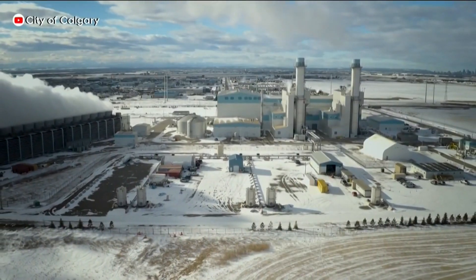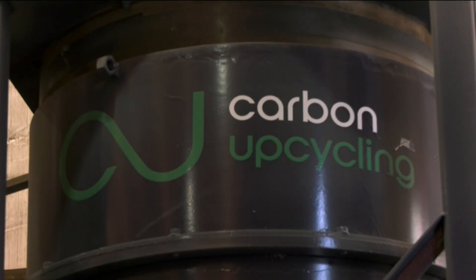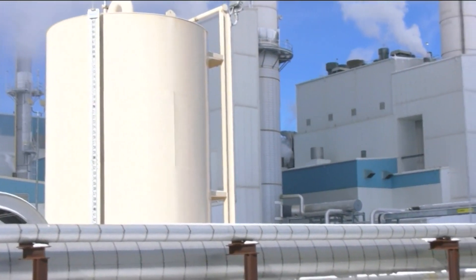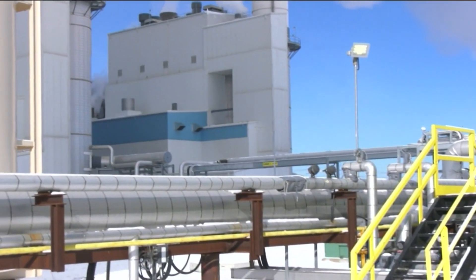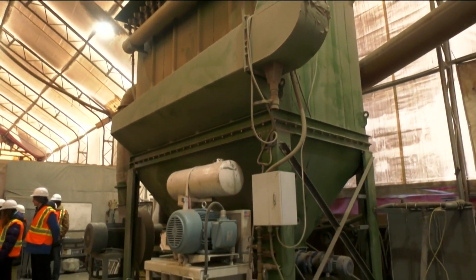Some of the carbon dioxide from electricity generation at the plant is captured and used as an additive to make stronger concrete. It reduces waste, is more efficient than conventional concrete, and it also localizes supply.